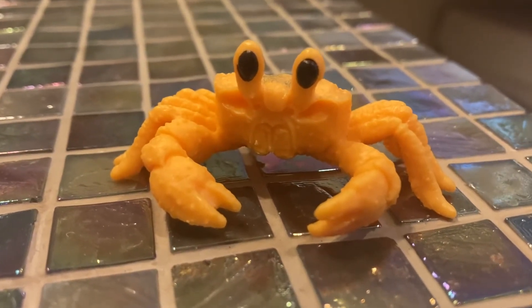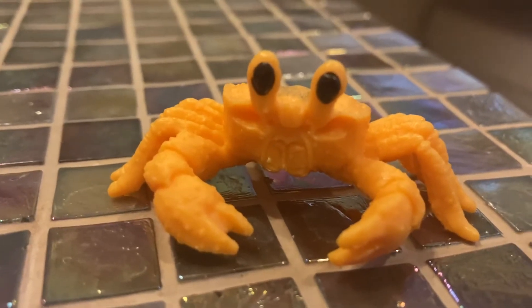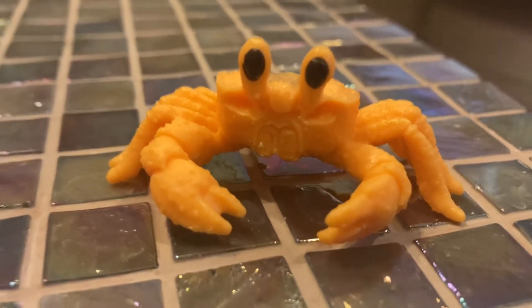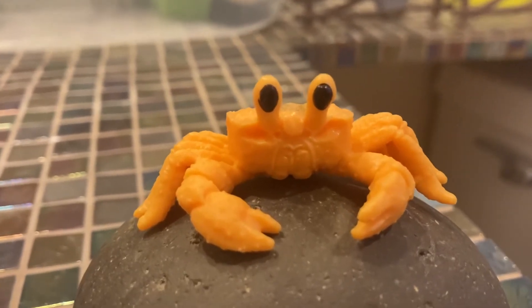Golden Ghost Crabs have their color. Their color is yellow, like gold. This is Beach, and Beach is a Golden Ghost Crab.